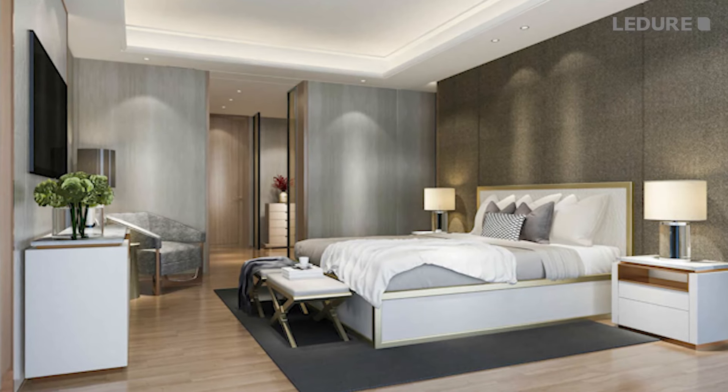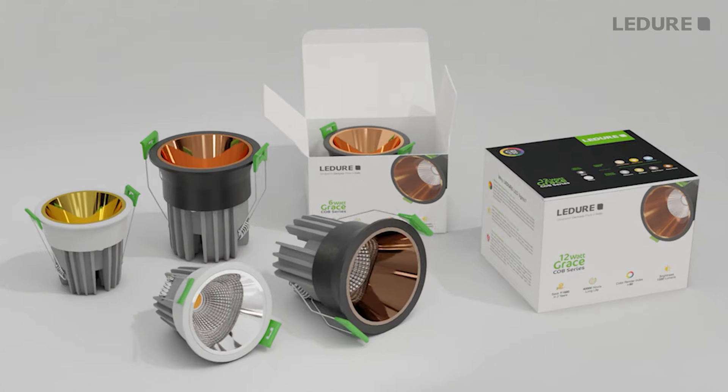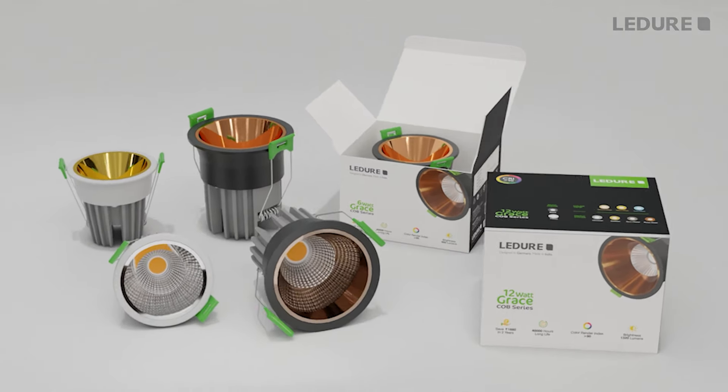Whether you're looking for intensity or a luxury effect, the new Grace Cobb Series has got you covered.